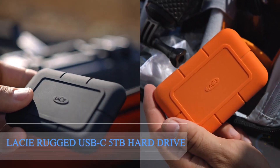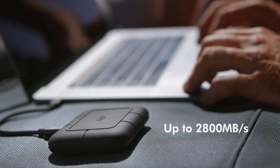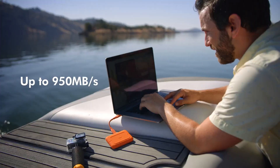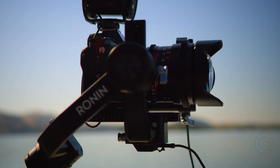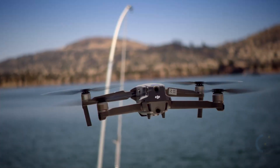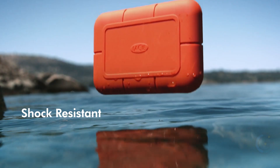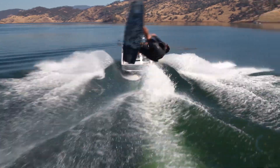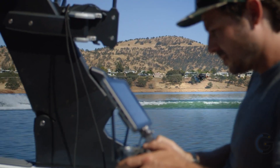Lacey Rugged USB-C 5TB External Hard Drive Portable HDD. The Lacey Rugged USB-C is a powerful, trusted external hard drive for Mac and Windows computers. Quickly and easily connect to the latest laptops and PCs using Rugged's reversible USB-C cable, or the included USB 3.0 adapter for legacy USB 3.0 devices. Enjoy a high-speed USB-C 5GB-per-second interface and confidently tackle any terrain with drop, crush, and rain resistance. Plus, take advantage of a complimentary one-month membership to the Adobe Creative Cloud All Apps Plan for access to awesome photo and video editing apps.